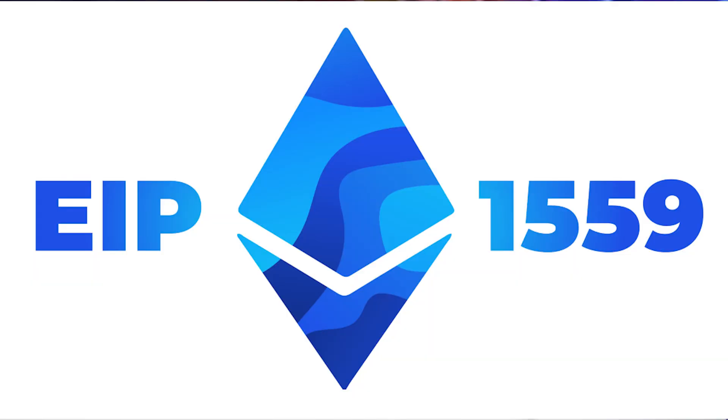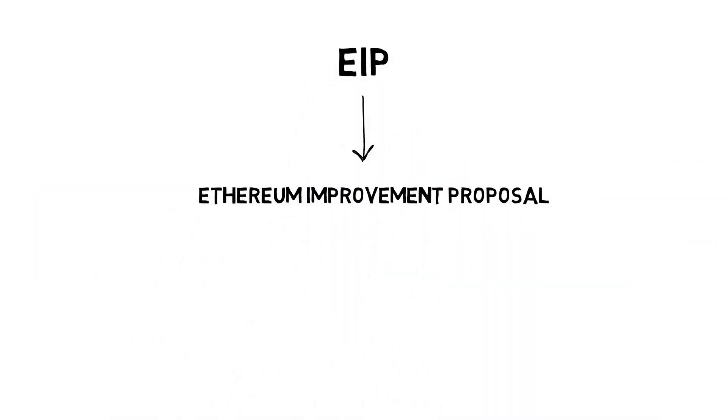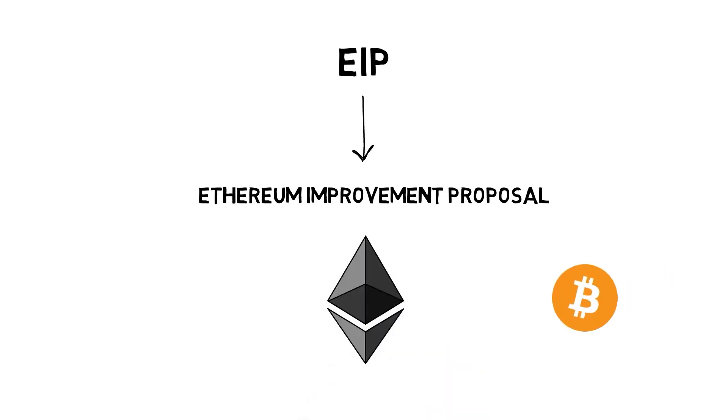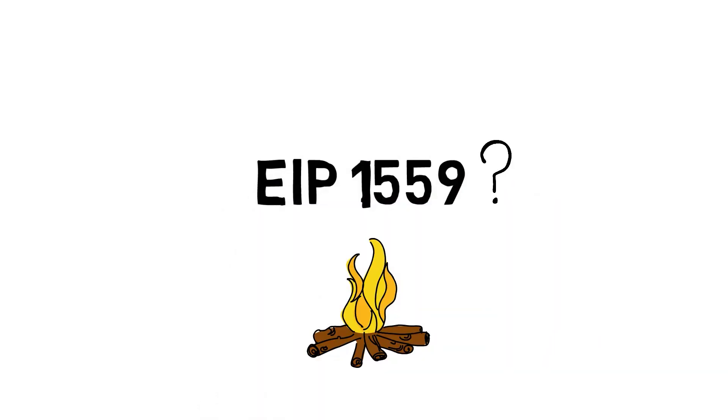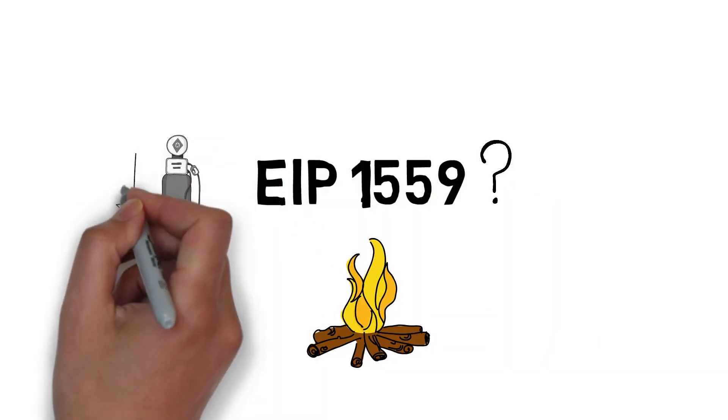One last thing: they're also rolling out something called EIP-1559. EIP stands for Ethereum Improvement Proposal. It's an update that'll make MATIC a decreasing token — basically, it's designed to burn more tokens than are being created. Thinking about it long term, that could be a big deal for MATIC's price.